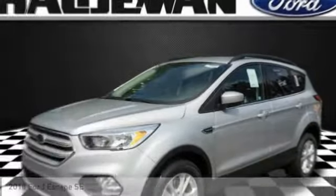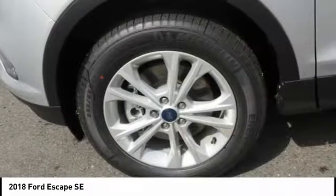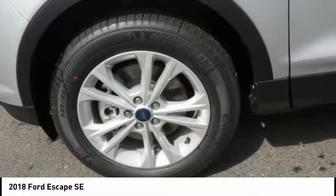Ride in the 2018 Escape. Gas engines flex, tow, sip and go with Ford Escape.